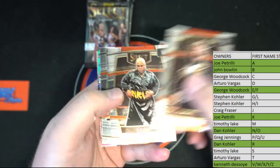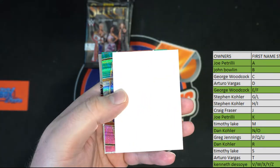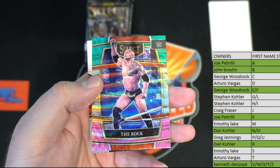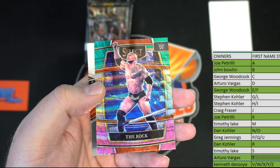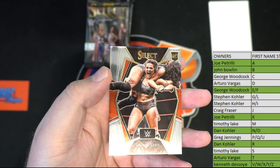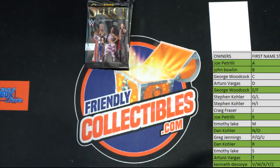Ted DiBiase Million Dollar Man, Rikishi. Mansour right there, here we go. The Rock — nice one there, Arturo. Nice one for AV. Then we got Valkyrie right there, rookie. And that's gonna go to Joe P. Nice premiere.